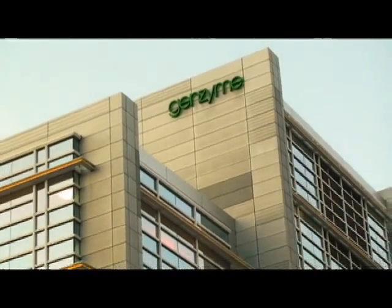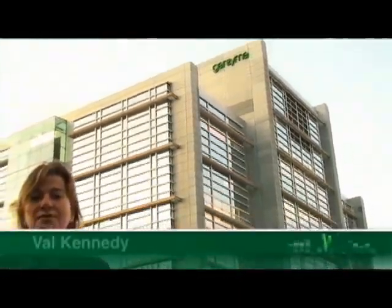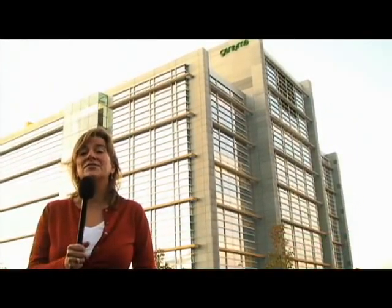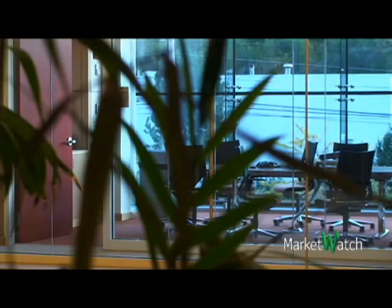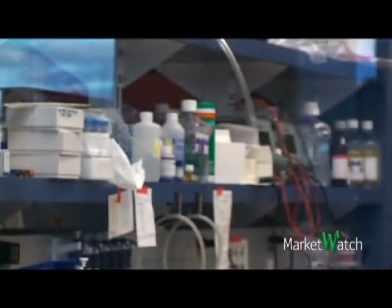Hi, I'm Val Kennedy, the biotechnology reporter for MarketWatch, and I'm here in Framingham, Massachusetts at Genzyme Corp's new R&D center, which they say is green. In terms of electricity, we save about 26% over a building of similar size, and in water it's about 40%. It's green enough, in fact, to hold the government's coveted LEED gold rating, making it one of only 10 such laboratories in the nation.